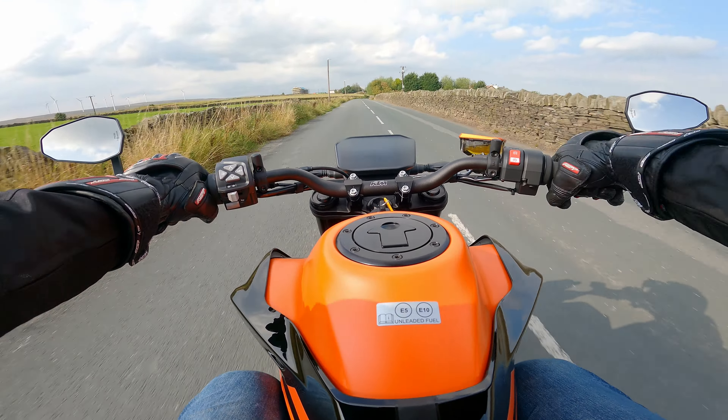The seating position screams sport and aggressiveness. The handlebar position is very, very neutral for this kind of bike — I was expecting to be seated a little more aggressively with my arms, but it's actually a very upright position. The foot controls are in a very sporty position to help with the leaning angle, so you can really just lean the bike all the way.